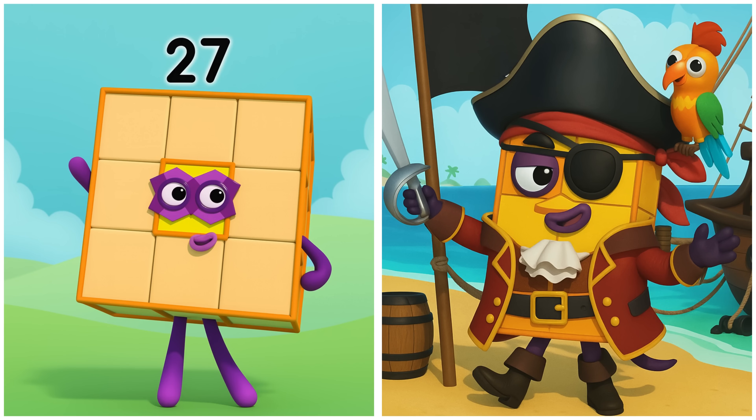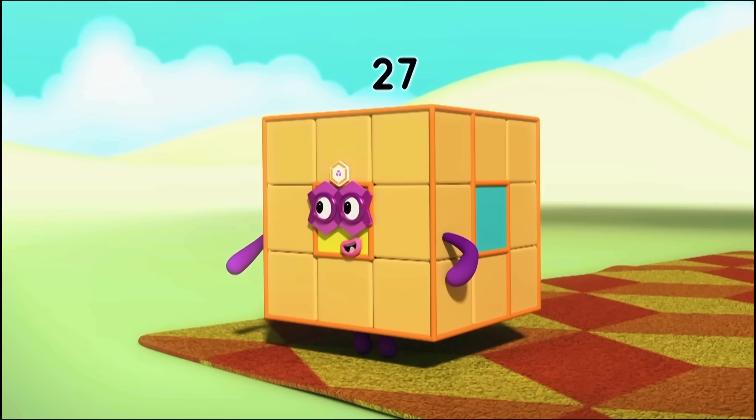Twenty-seven. Twenty-seven's climbing the mast.